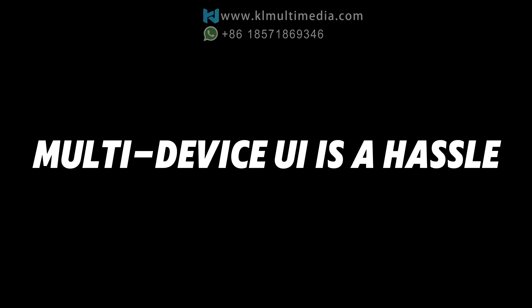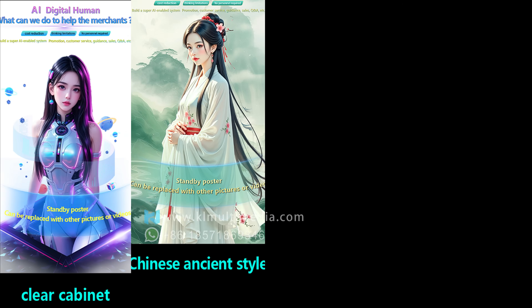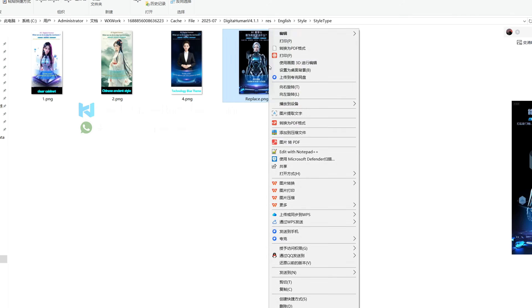Having to manually replace the UI and theme colors for every device — it's way too tedious. Clida AI Avatar comes with four built-in themes to match different device styles. Want to customize? Just replace images with the same name in the folder. Easy and fast.